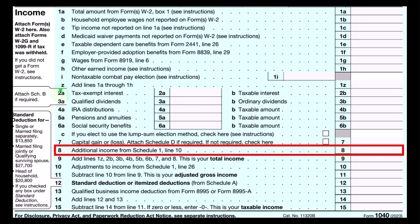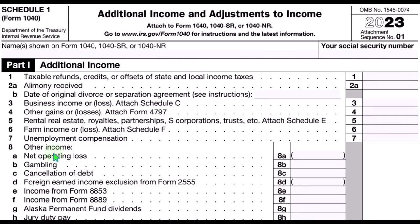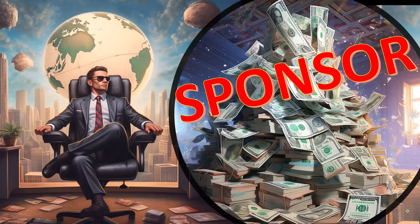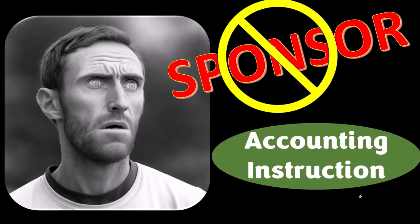Here's the first page of Form 1040, where the Schedule C ultimately rolls into line number eight, additional income from Schedule 1. Here's the Schedule 1 addition.